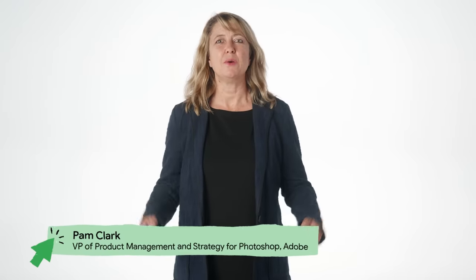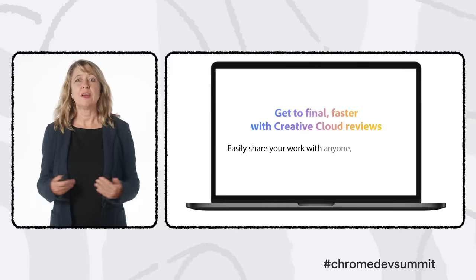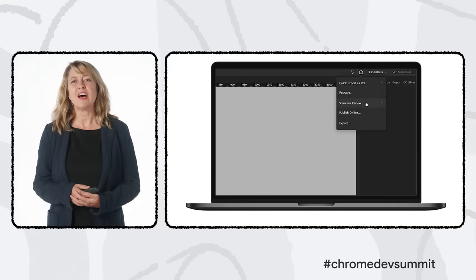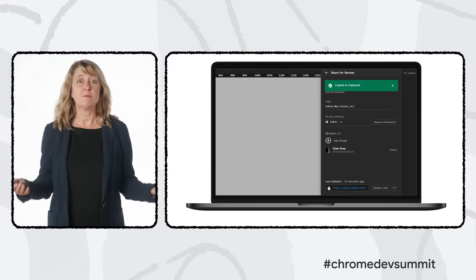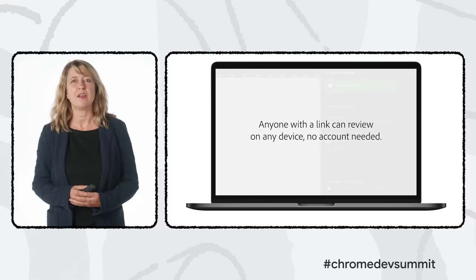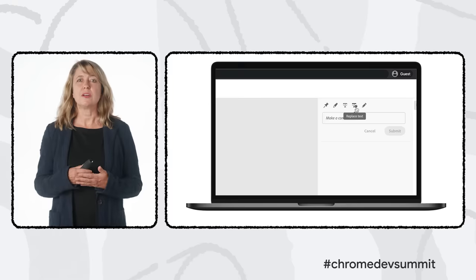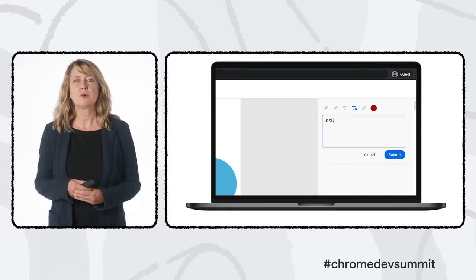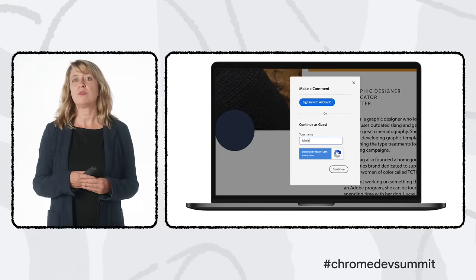At Adobe, we believe creativity and collaboration go hand in hand. Over the past year, we've made lots of advancements to products like Photoshop to support mobile and collaborative workflows. You can now store PSDs in the cloud so you can work on a single document across all of your devices, create and share links to those PSDs, co-edit them with collaborators, and share them on the web for review and comment.